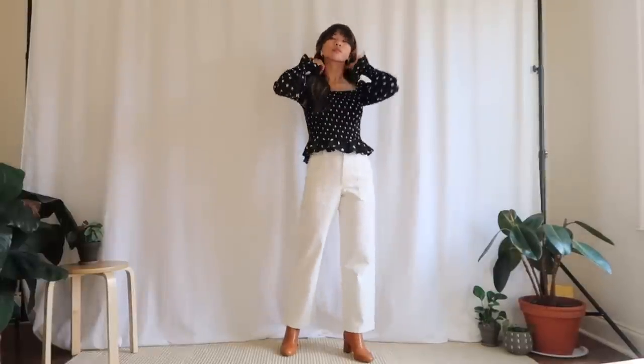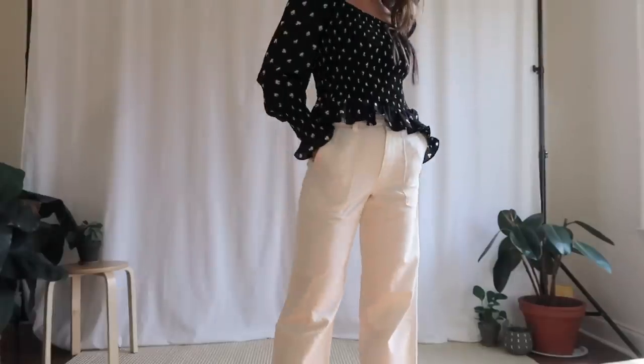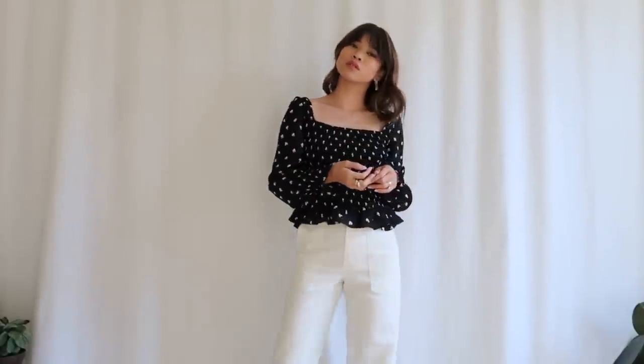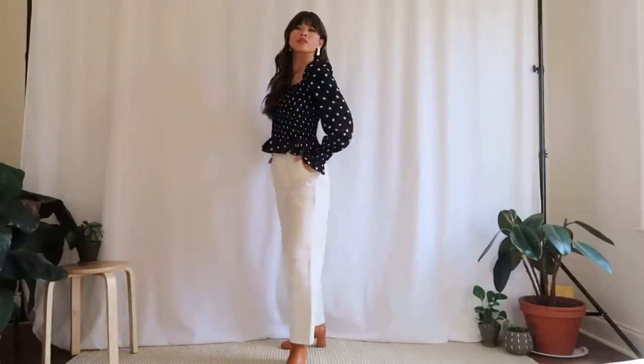My earrings are my Like You Redmond earrings. I just launched this store so those will be linked down below as well — these are my favorite earrings from that collection.